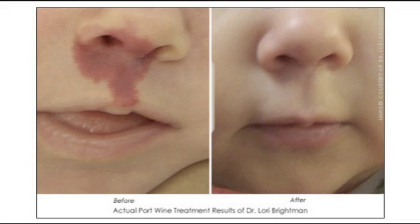Port wine stains are something that affects about 1% of our population, so it's a lot of people. A lot of people don't understand is that these babies can start being treated as soon as they leave the hospital.